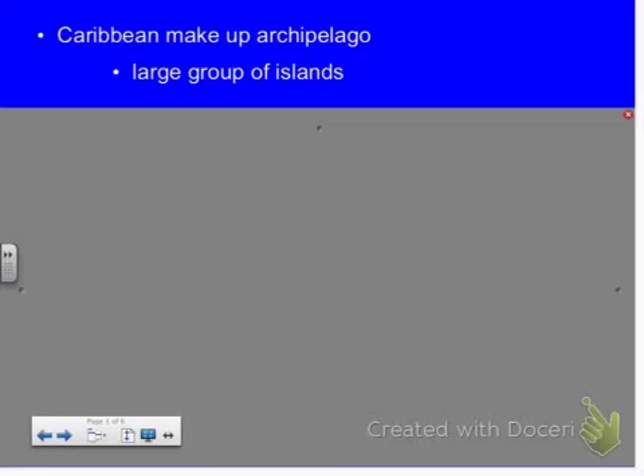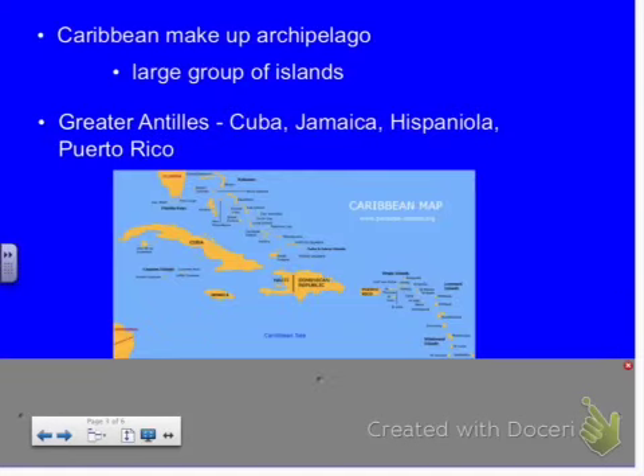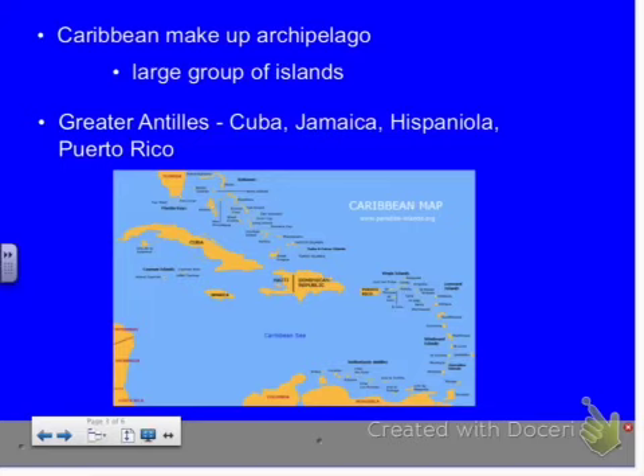The islands have been split up into two major groups: the Greater Antilles and the Lesser Antilles. The Greater Antilles are made up of Cuba, Jamaica, Hispaniola, and Puerto Rico. Greater means bigger — these are your bigger islands. The big islands make up the Greater Antilles, and we're not missing any really big islands here.